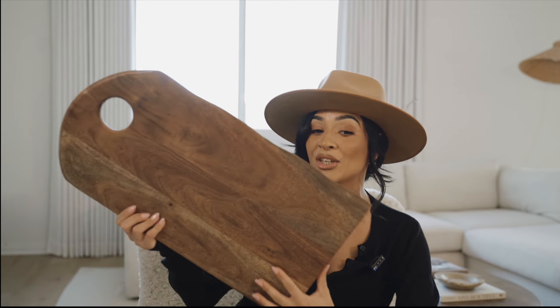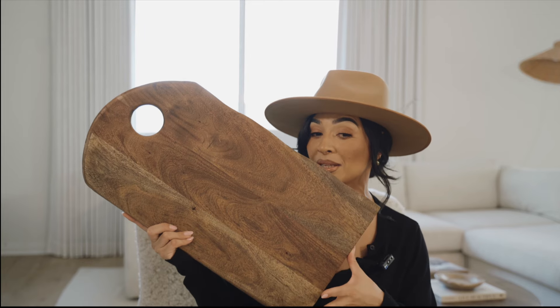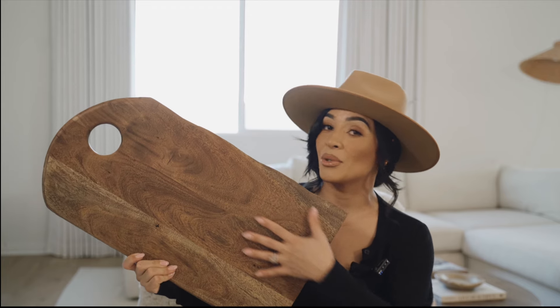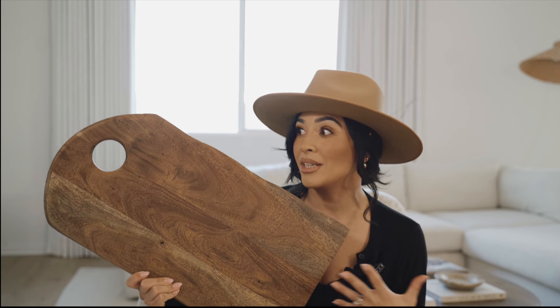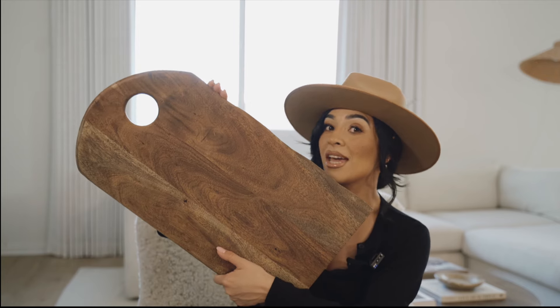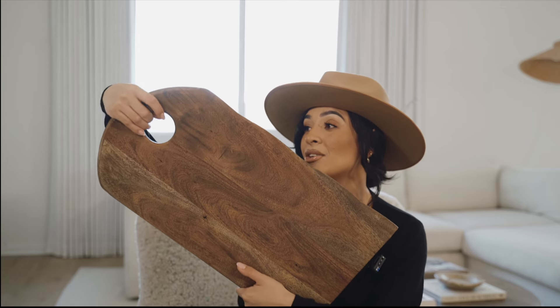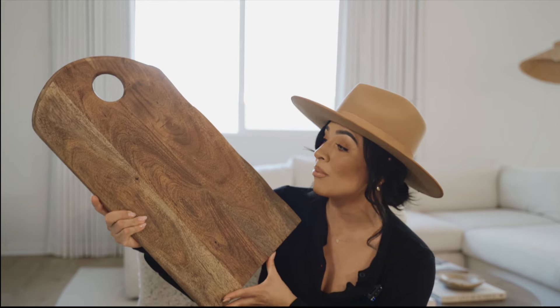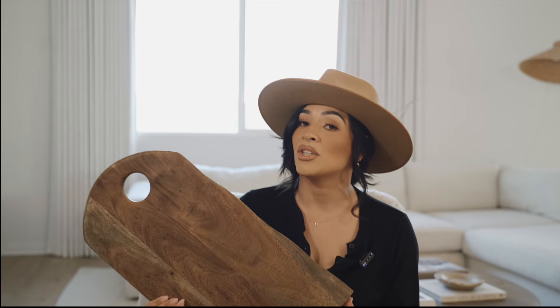Another thing I absolutely love shopping on marshalls.com is all of their wooden pieces and wooden collections. I got this cutting board — I had been needing a new one and this one was just stunning. It's really giving me vintage vibes but without the vintage price. I love the tone of the wood; I'm very picky with wood and this is just gorgeous. Look at the cut of it — so pretty. It has a handle so you can use it in your kitchen, and you can also decorate with cutting boards on your backsplash or kitchen island.